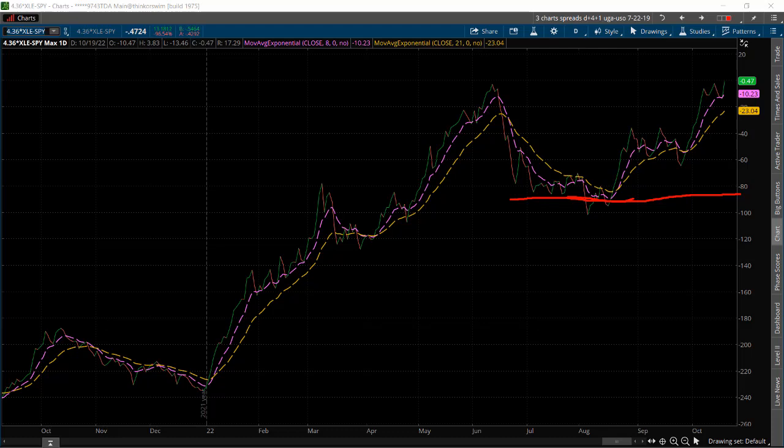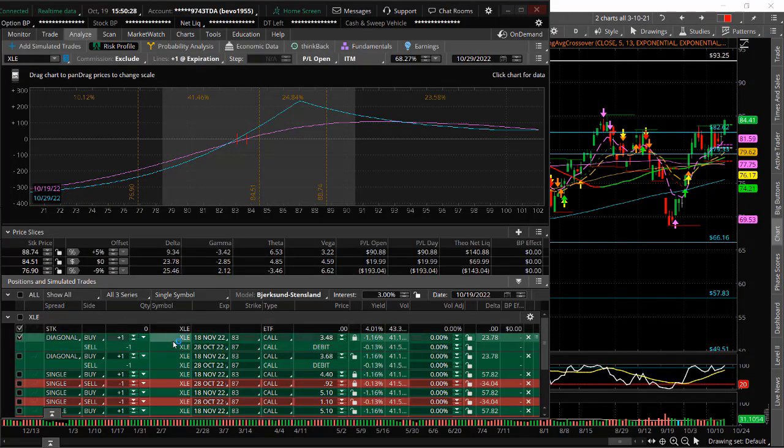The trade setup we did today — this was an alert service trade sent out to all the members — was to go long XLE, and we did it using what we call a call calendar diagonal. We structured this call calendar diagonal to give it some time for the trade to work out. So basically went long the long-dated 18 November 83 call, and it was trading right at the breakout right at that 618, right at about 83. Then sold against it the 28 October 87 strike — that's not this week's Friday expiration, but the week after that. We did this for $348 per spread.